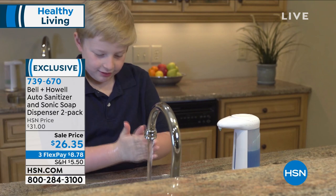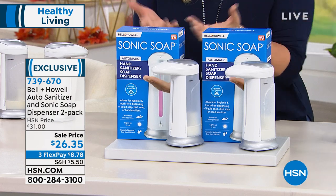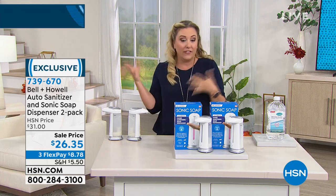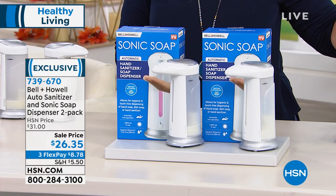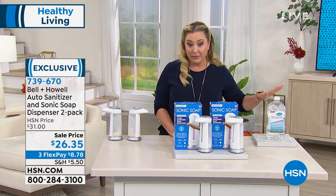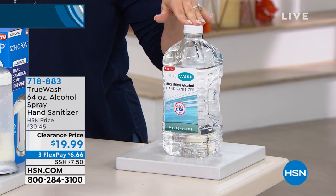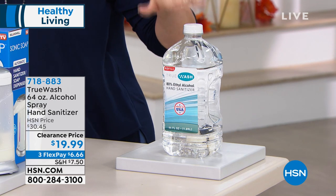It is battery-operated — takes four AAA batteries. If you go to the washroom with dirty hands and want to wash them, you'd normally be touching the dispenser. This is the way — like in fancy hotels now, everything is hands-free. We also have a 64-ounce alcohol spray hand sanitizer available, item number 718-883, limited stock, under $20 — $6.66 on FlexPay.